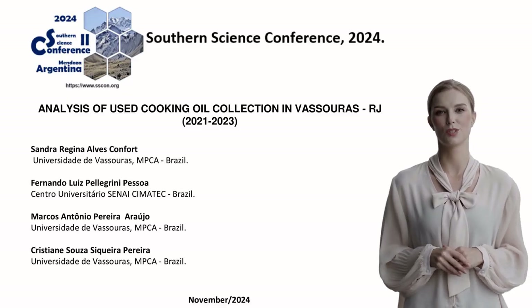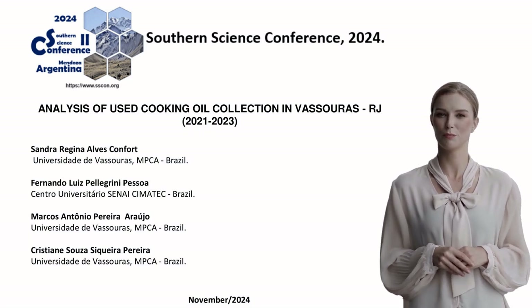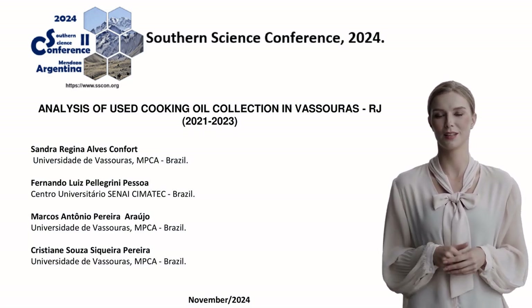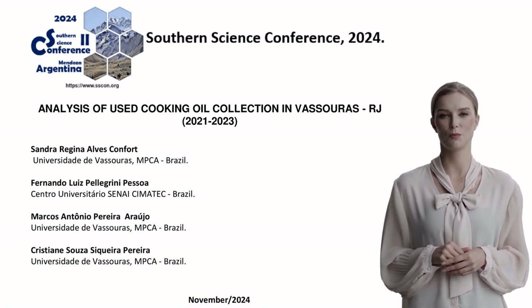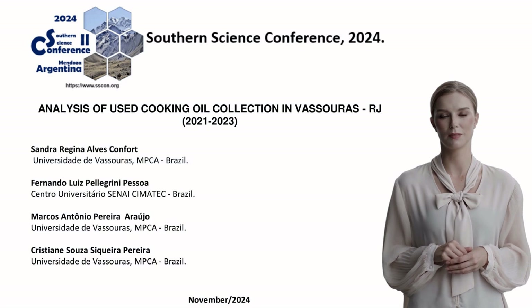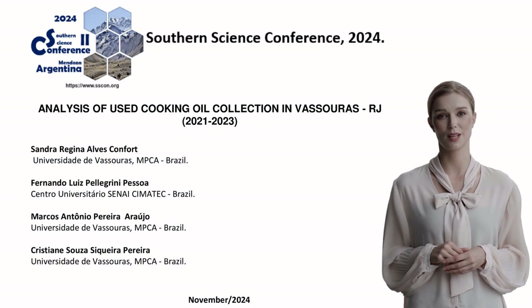Good morning everyone, I'm Jane, and today I'll be presenting a study conducted in Vassouras, Brazil, analyzing the collection of used cooking oil over a three-year period from 2021 to 2023. This research highlights important environmental management practices at the municipal level.